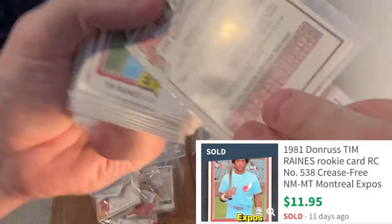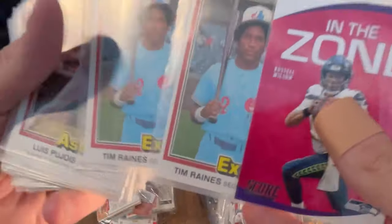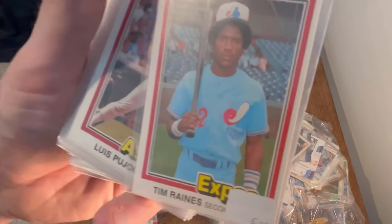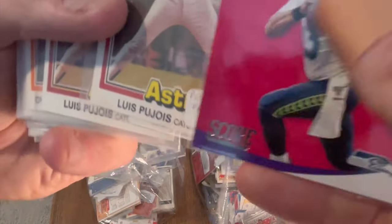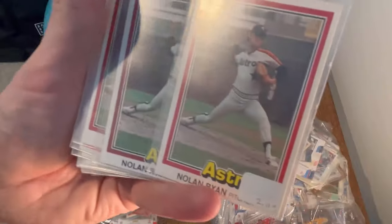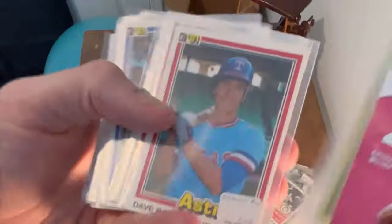Oh nice — whoa, bummer, that one got bent in the corner a little bit, but a couple Tim Raines Donruss rookie cards. This one's in pretty good shape, a little off-centered on the right but still pretty good. Some good pulls right there. Oh nice — Nolan Ryan Donruss '81, checklist Bobby Bonds. So far I'm very pleased with this — I do think we're going to have some big hits later on.